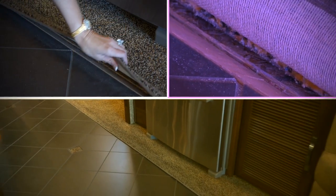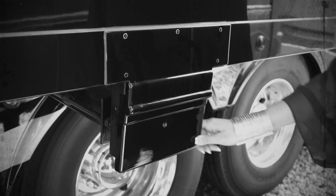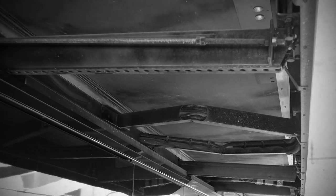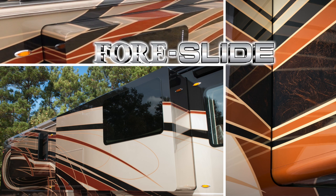Don't look for an interior carpet lip, exterior silicone beads, pulp rivets, screws, plastic mouldings, or unattractive and intrusive slide-out room mechanisms to waste your valuable storage space. On a Realm, all you'll find is the absolute finest in fit, finish, and function offered in a slide-out room today.